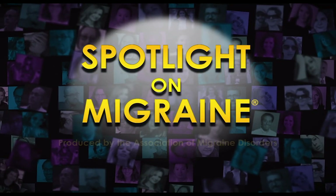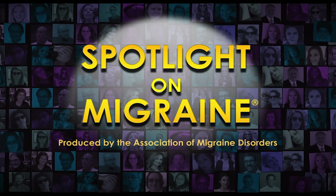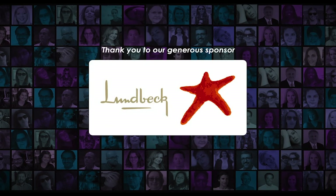Welcome to Spotlight on Migraine, hosted by the Association of Migraine Disorders. Join us for fresh perspectives by medical experts and advocates as we explore the spectrum of migraine and dig deeper into this complex disease. This episode is brought to you by our generous sponsor, Lundbeck.